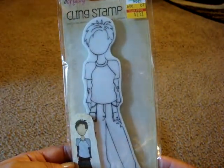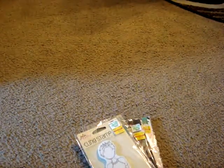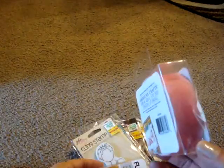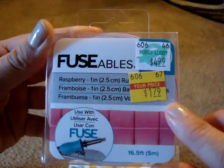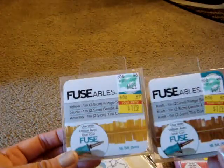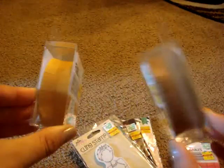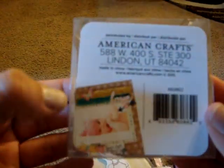I picked up this Prima Julie Nutting cling stamp for only $2.51 — it's the little guy, his name's Aiden. And I did pick up a few of these fusibles. I'm not totally sure what they are exactly, but I think they're a paper kind of thing so you can fuse it and make it that pattern. These are only $1.79. There's the raspberry one, and then two fringe ones — one in yellow and one in craft. I like the idea of layering them on scrapbook pages.